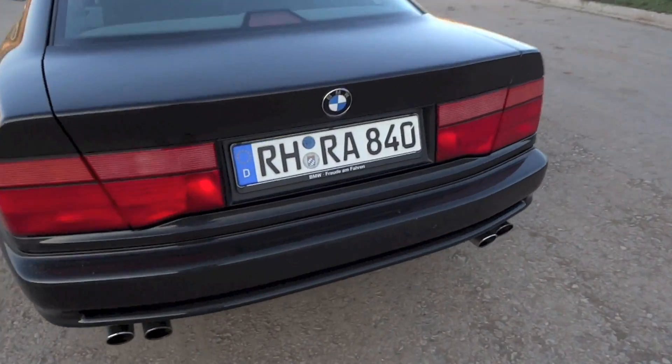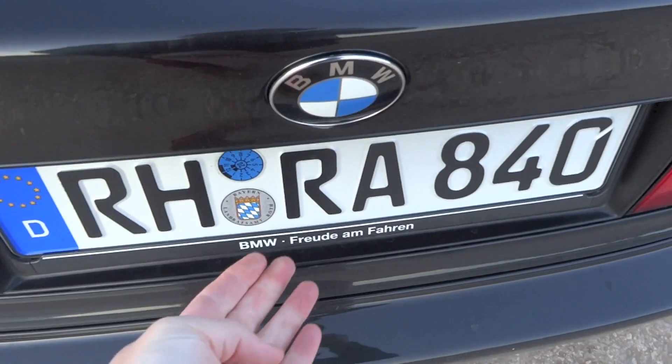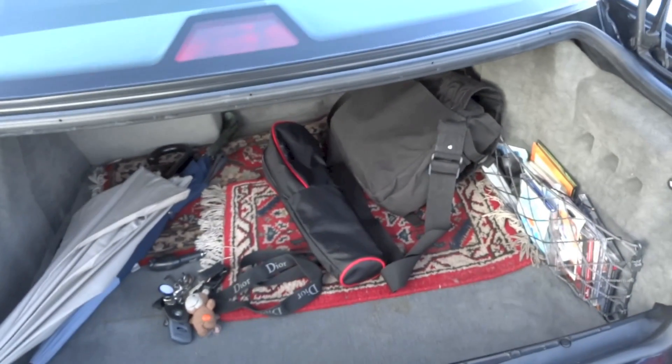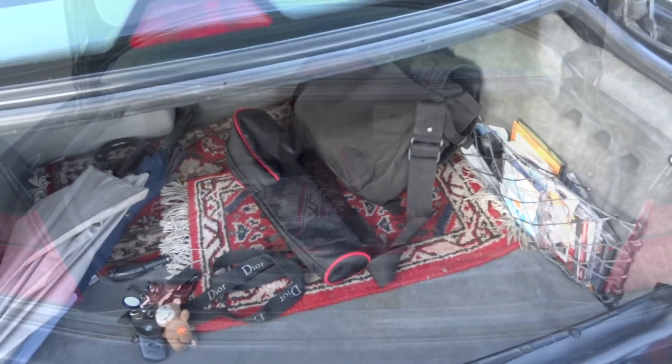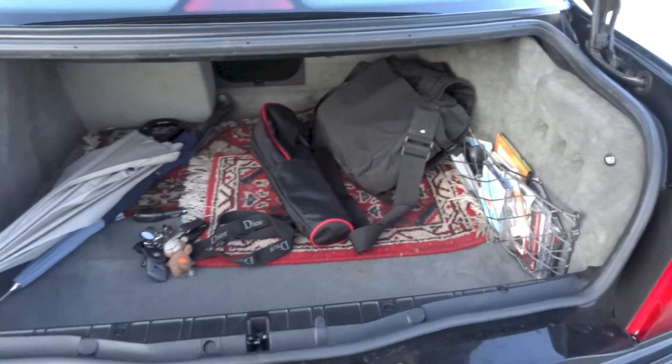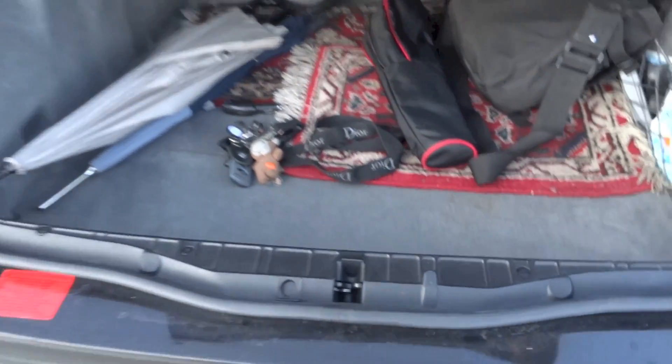To gain access to the boot, go towards the boot lid itself and locate the touch pad beneath the BMW badge. Boot space in the 8 series is 320 litres. Under the boot floor is the vehicle's spare tyre.